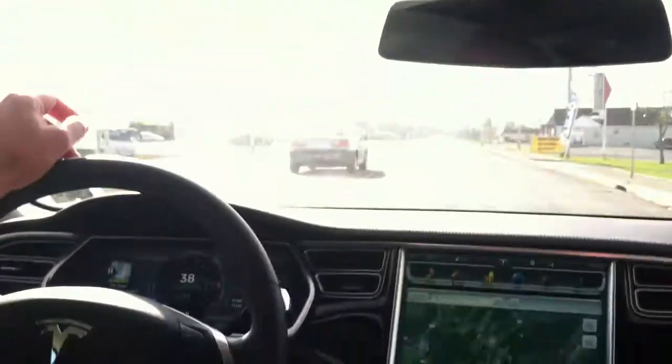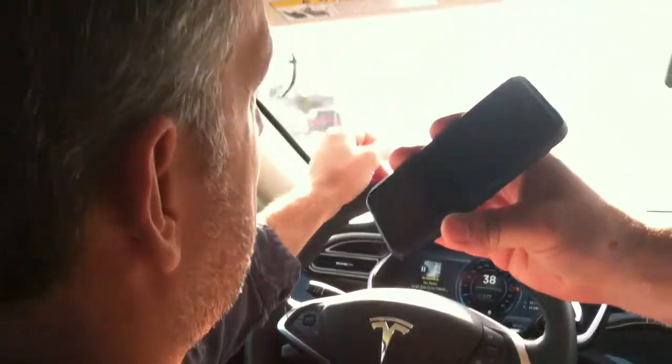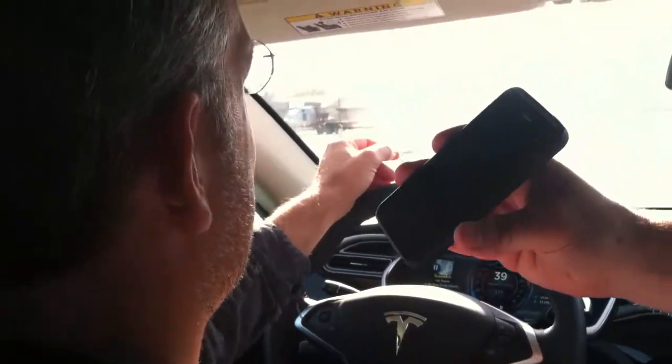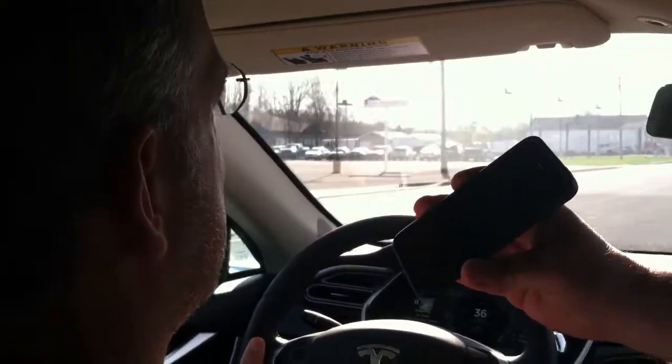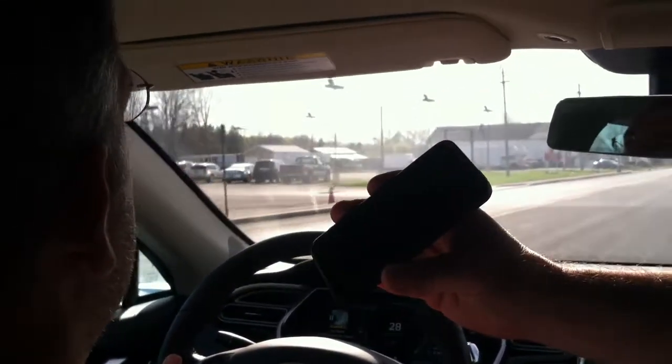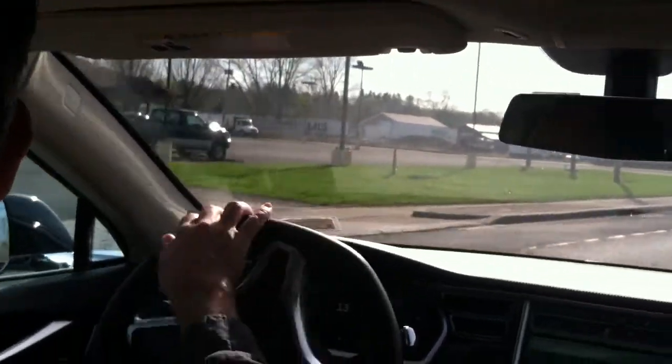How fast can this go? Well, it can go up to 120. Wow. I haven't gone 120. But what's most impressive is its acceleration. I'll turn around here and then we'll have someone say go, and I'll do the speed.